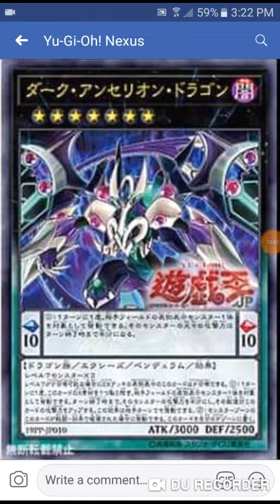This card got me feeling some type of way. What's good YouTube, it's Itachi from Itachi's World back in for another video, and yes, you can see this looks like a Dark Rebellion pendulum now.